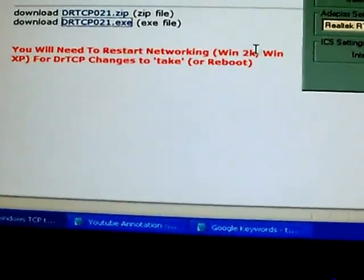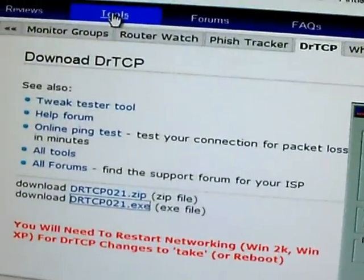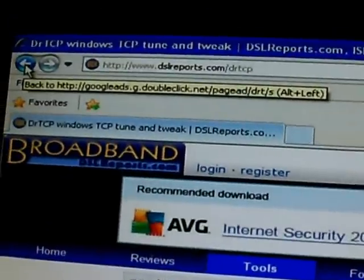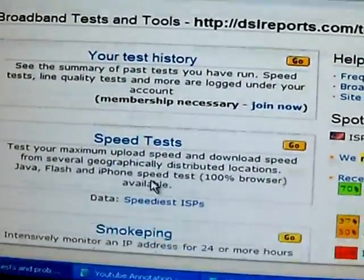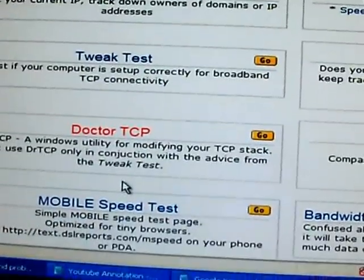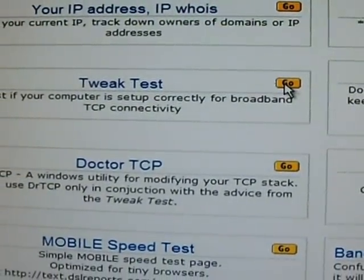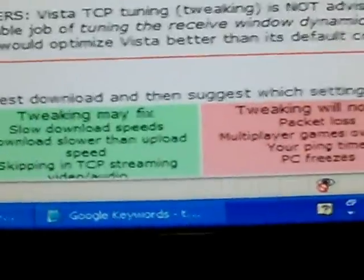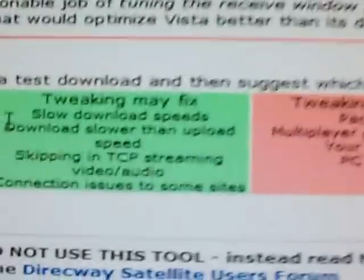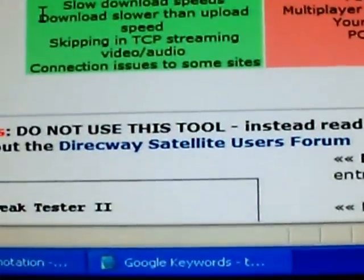Now we're going to scroll back up and either click on Tools or use your browser's back button. I'll click on Tools. Scroll down to Tweak Test and click Go — just click once. It's going to explain right here that this is a very useful tool for tweaking your TCP stack.